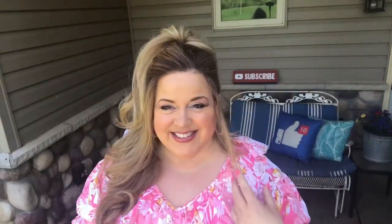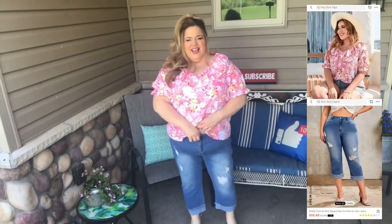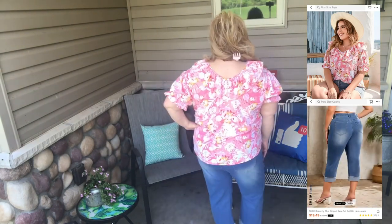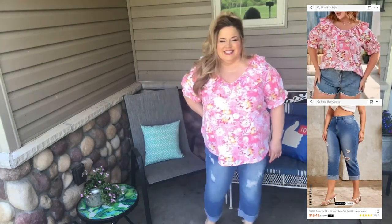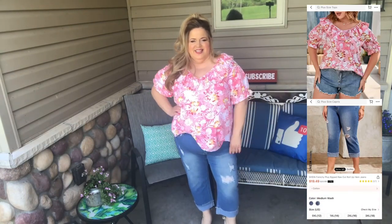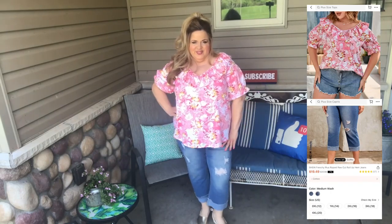We have this cute ruffle trim floral blouse with the flounce sleeves. I also got these cute denim capris. They're a high waist, they have a nice stretch to them, and they have the raw hem that is rolled and is actually sewn. You can get these also in a dark wash. They are very comfortable. The models always show the shirt partially tucked in — it's not really my thing.